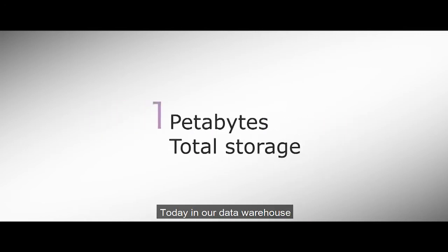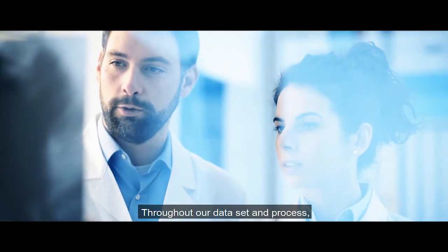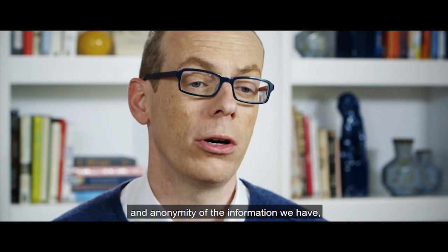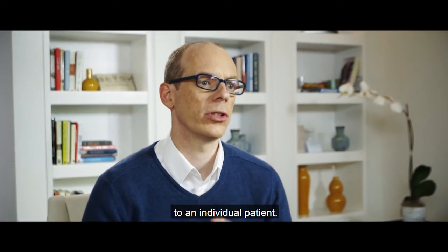Today in our data warehouse, we store about five petabytes of data. Throughout our data set and through our process, we had to make sure that we maintain the integrity and anonymity of the information that we have — so really that the data cannot be traced back to an individual patient.